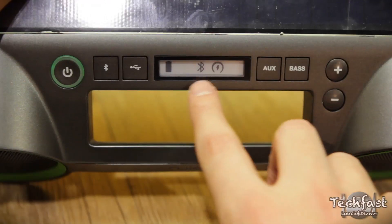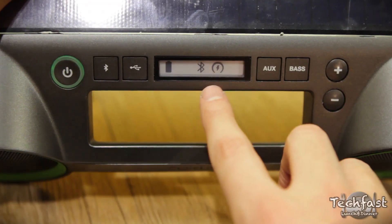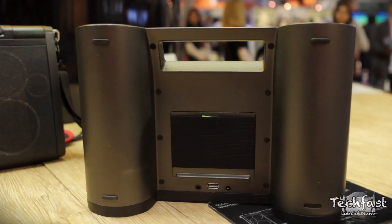Additionally, there is the new e-ink display, so you have great visibility from any angle, even in bright sunshine.